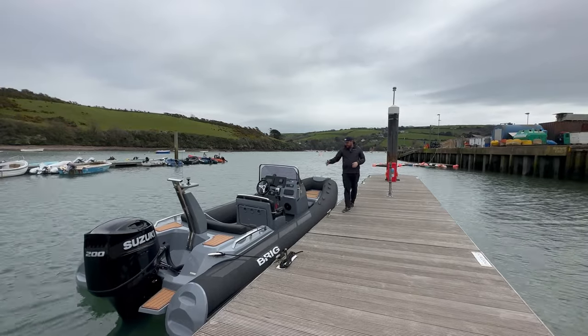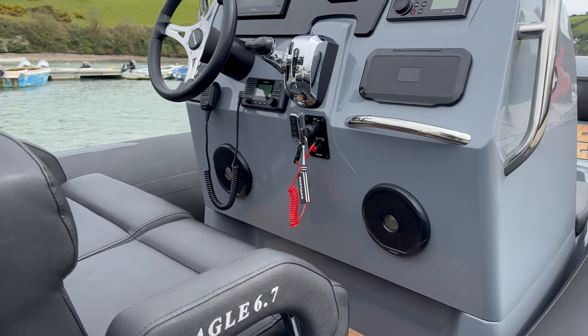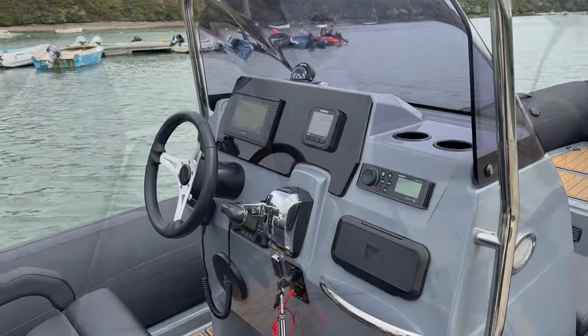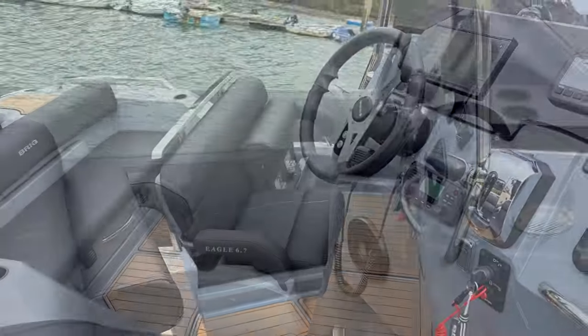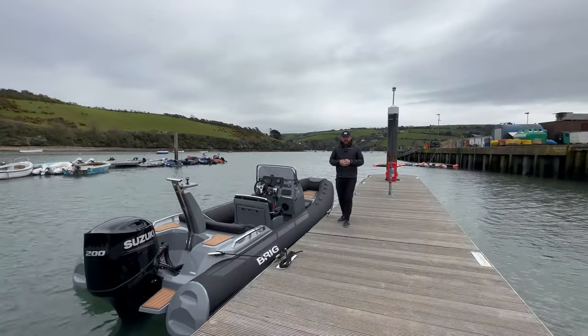This offset console is brilliant — it's nice and wide and perfect in terms of height. It will keep you out of the wind, especially if you're sat down in this seat. You can see it's got a built-in Fusion sound system and Garmin chart plotter. You can also fold these seats up to give yourself a much more commanding air position whilst driving, which is a fantastic way to drive on those lovely sunny days.